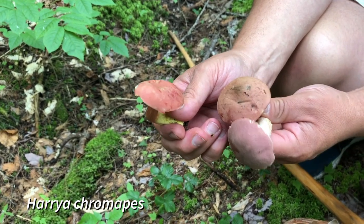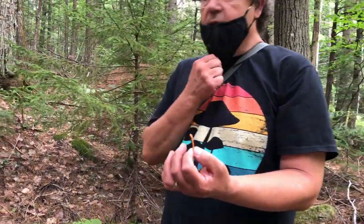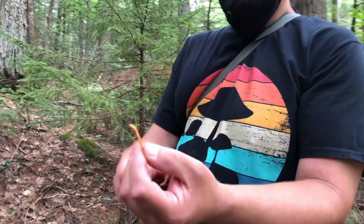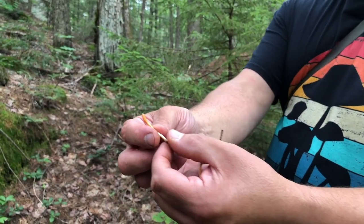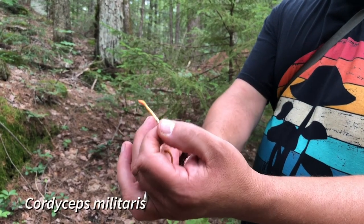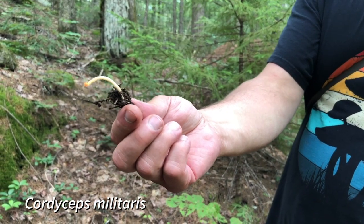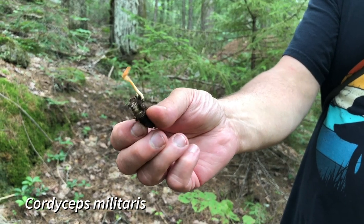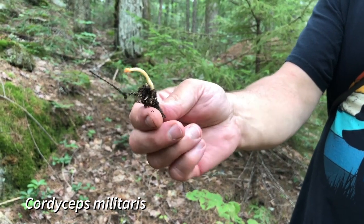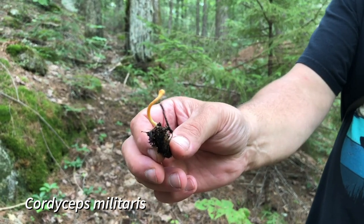Down by the brook here, we found this little thing and were thinking it was some kind of earth tongue or spindle, but then Chris dug up another one and look at that — it's growing right out of some kind of insect larva. So this is some type of Cordyceps that parasitizes insect pupae, and it's growing right out of there. You can see it coming out of the insect — that was a really interesting find.